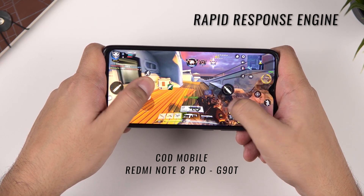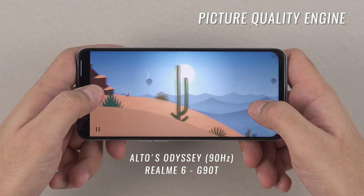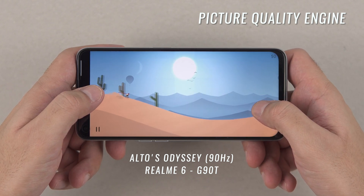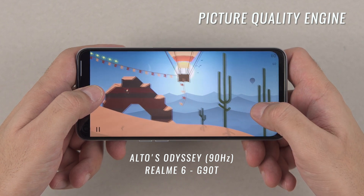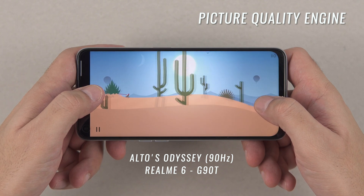Then we have the Resource Management Engine, which manages your CPU, GPU, and APU, ensuring all tasks have resources appropriately allocated as and when required, and that thermals are managed as much as possible. Last but not least is the Picture Quality Engine, which has the primary function of delivering a better graphical experience. In the G90T, this is what makes technologies like HDR10 possible, allowing your phone to display better dynamic range and better colors.